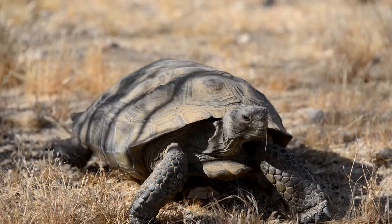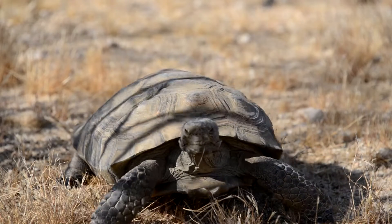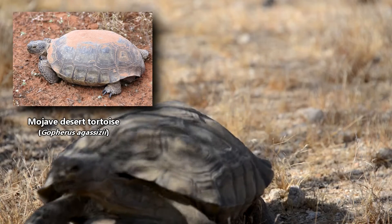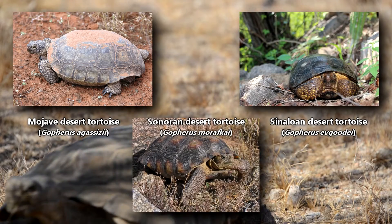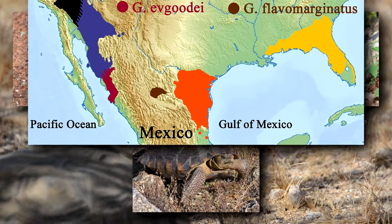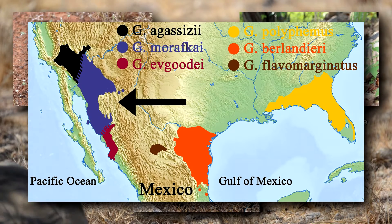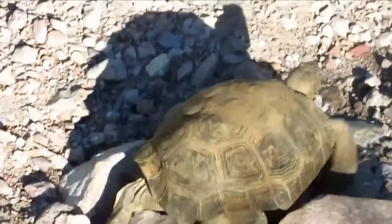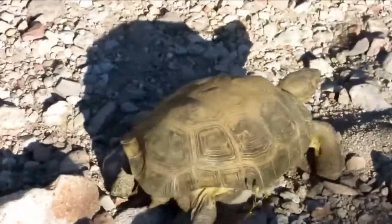Desert tortoises are part of the gopher tortoise genus, and there are currently three living species: the Mojave Desert Tortoise, the Sinaloan Desert Tortoise, and the Sonoran Desert Tortoise. These reptiles live in the southwestern United States and northern Mexico, where they reside in rocky foothills, sandy flats, and desert canyons.